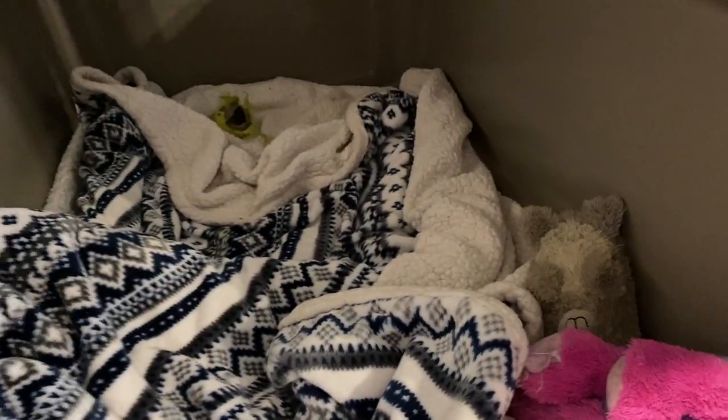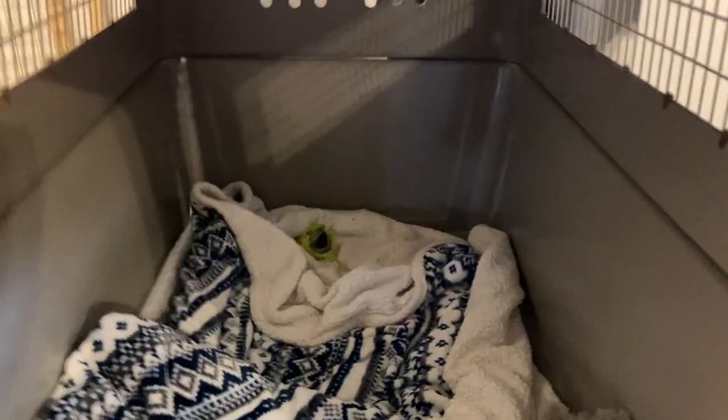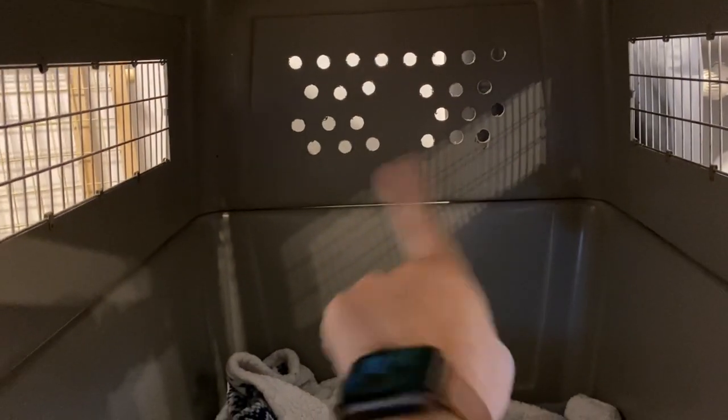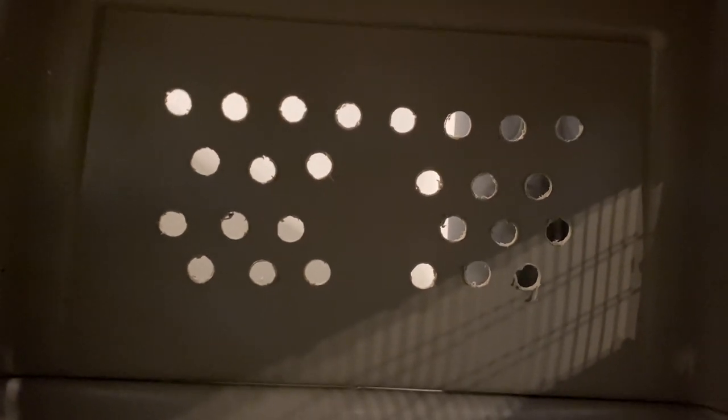She also didn't have her collar on. For the kennel, it had ventilation windows on two sides, but the back we had to drill ourselves because it didn't have holes in it. We didn't go too crazy with it, but we did need ventilation holes on the back.